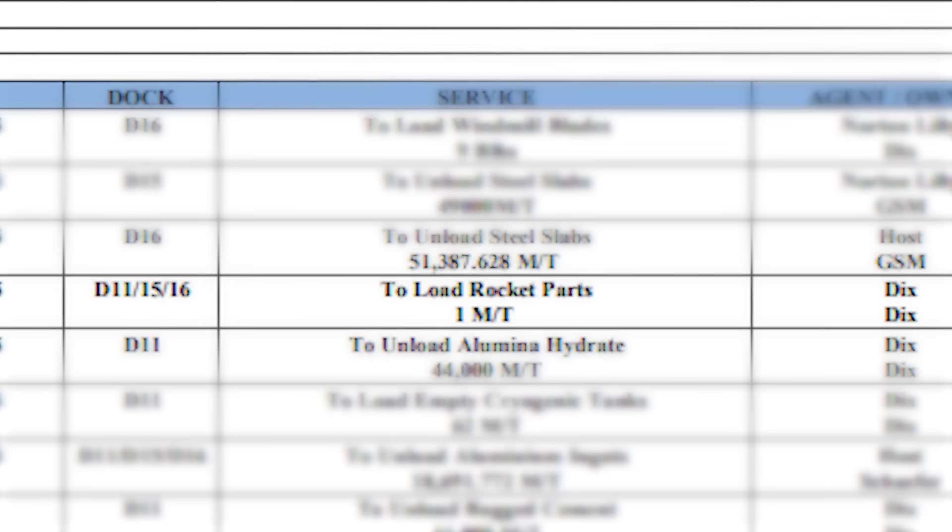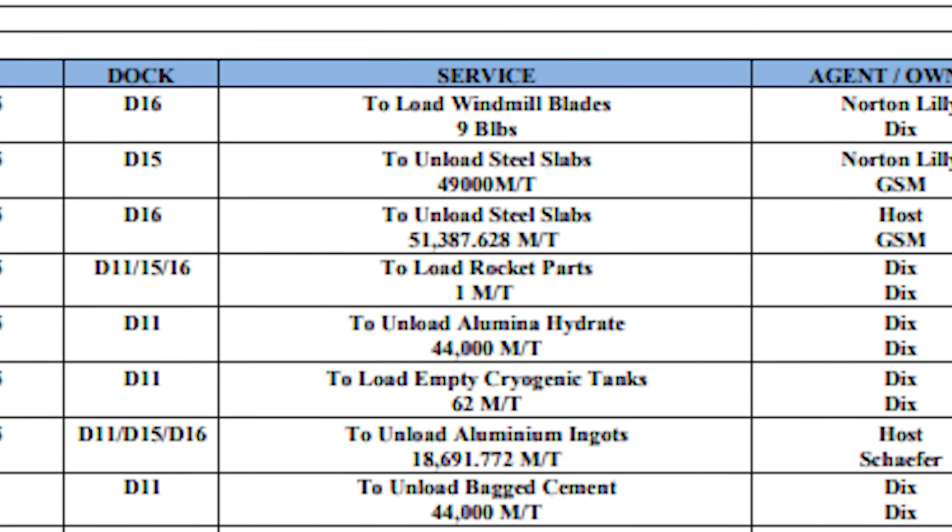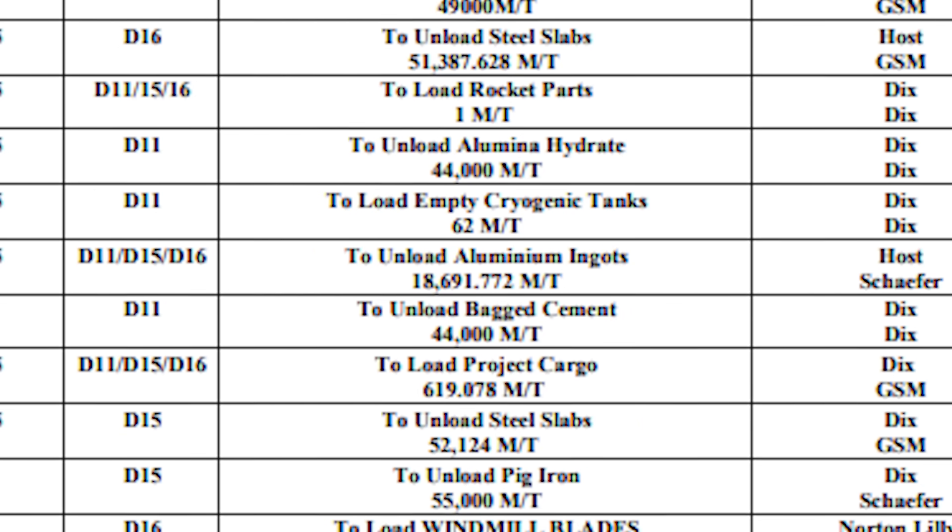One metric ton is a little bit low, but maybe that's just a placeholder — if you're salvaging something, maybe you don't know the exact weight of what you've salvaged yet. It's also a little confusing that it says 'to load rocket parts.' Some of the other listings on the manifest say unloading things: unloading wind turbine blades, unloading gasoline. But maybe it's just a typo. It doesn't look like Jill is actually unloading rocket parts.